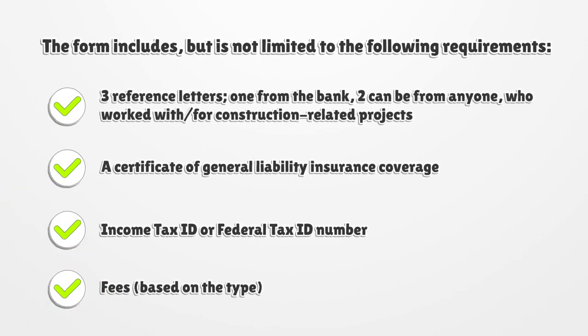The form includes, but is not limited to, the following requirements: three reference letters — one from a bank, two from anyone who worked with or for construction-related projects — a certificate of general liability insurance coverage, income tax ID or federal tax ID number, and fees based on the type.